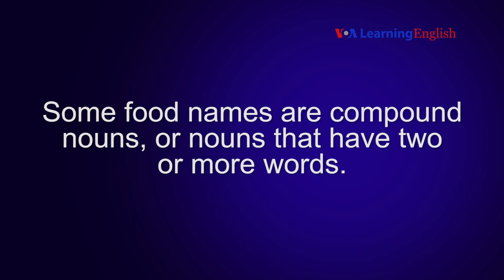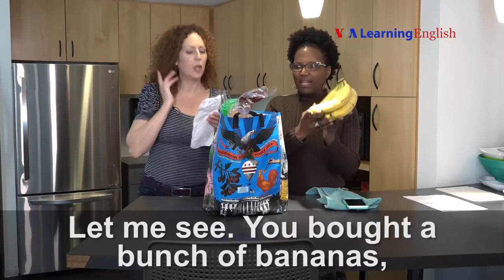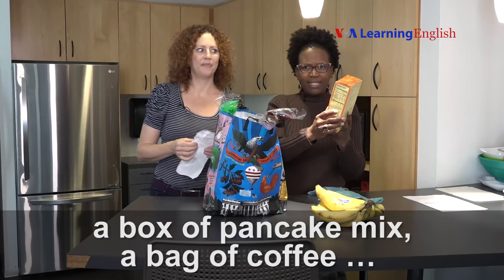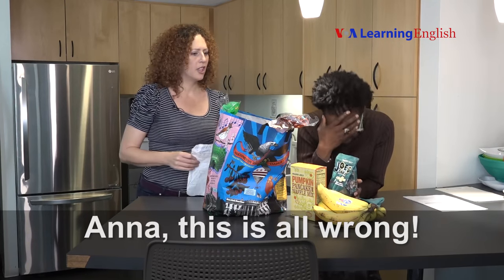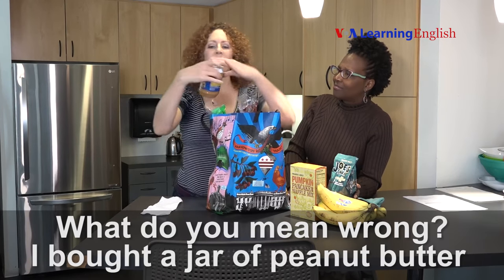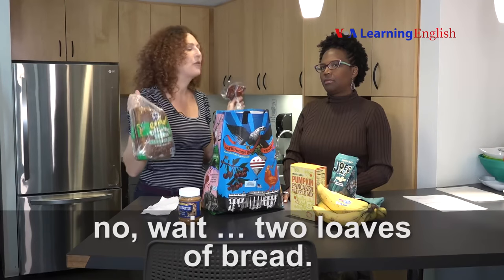Some food names are compound nouns — nouns that have two or more words. You bought a bunch of bananas, a box of pancake mix, a bag of coffee. "Ana, this is all wrong." "What do you mean wrong?" I bought a jar of peanut butter and a loaf of bread — no wait, two loaves of bread.